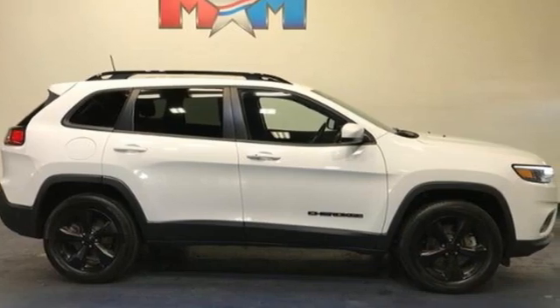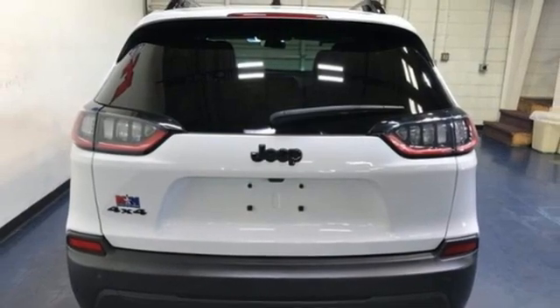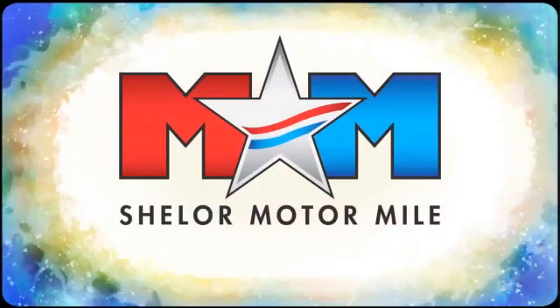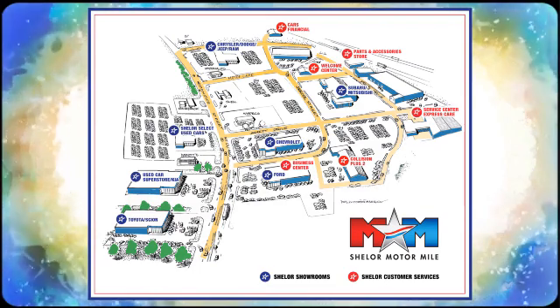Everywhere you want to go, anything you want to do, Jeep takes you there. Hurry in today for a test drive. Come visit us on the Motor Mile, where you're always a name and never a number. Call, click, or stop in. We're conveniently located at 200 Motor Lane in Christiansburg, Virginia.